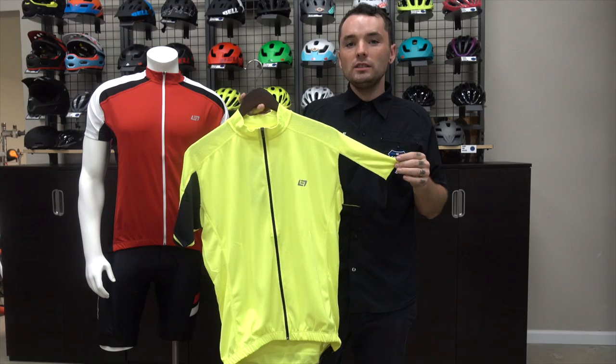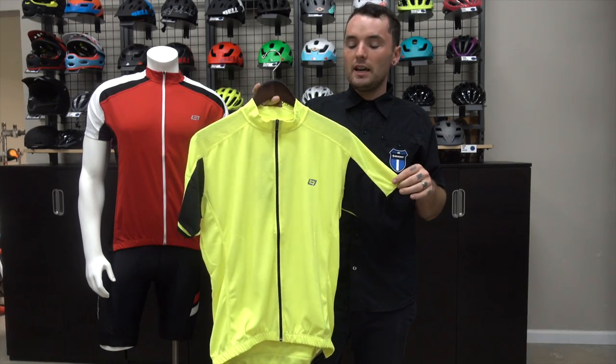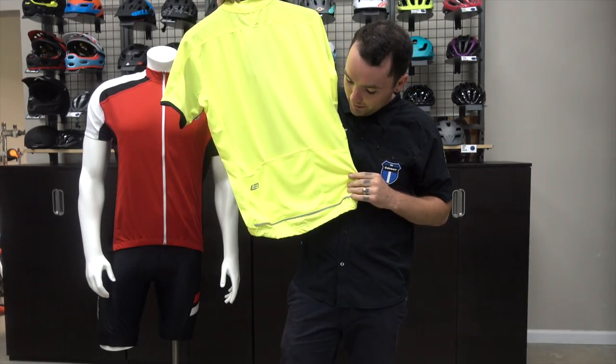Here we have the Criteria Jersey — it's high-vis, great for commuters, with a more relaxed fit and plenty of great features at an affordable price. It also features three pockets in the back.